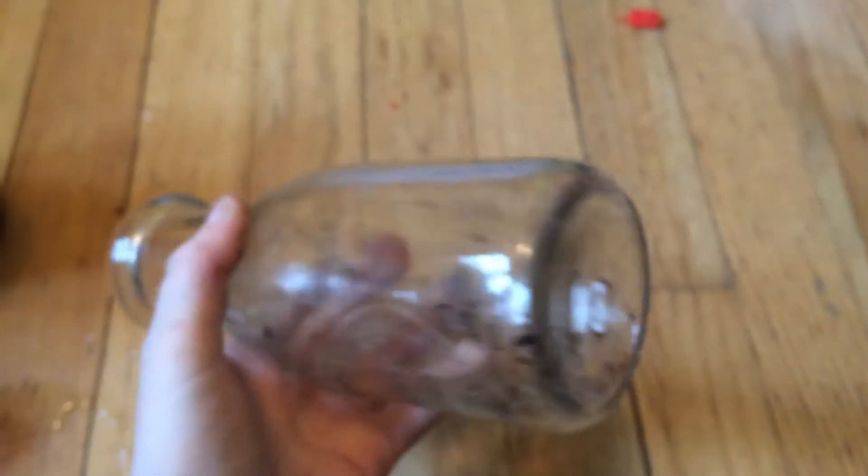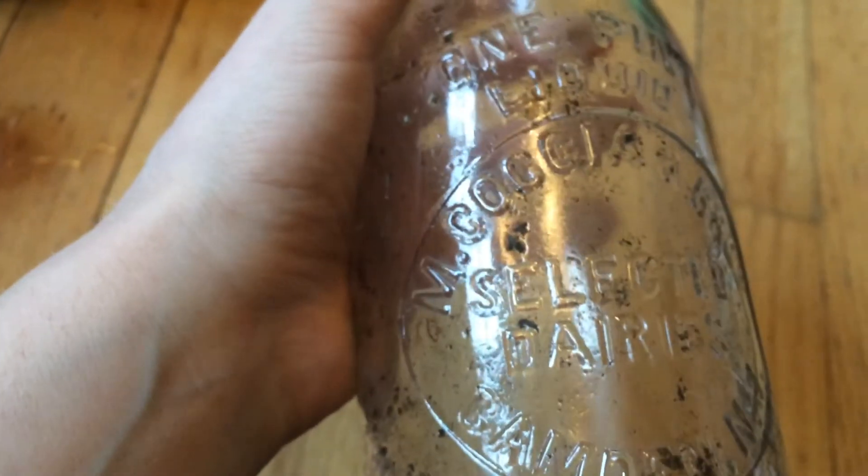Last, but definitely not least — I said before it was a dairy farm sort of dump, and I found my first ever intact milk bottle. I couldn't believe when I found this. The way it was in the ground, you could just see the base and the top, and I didn't think it would be complete, because I never find complete whole bottles. It says: One Pint Liquid, M. Kosia Ambrose Selected Dairies, Camden, New Jersey. That's pretty close to where I live. So that starts my collection of dairy bottles, I guess.